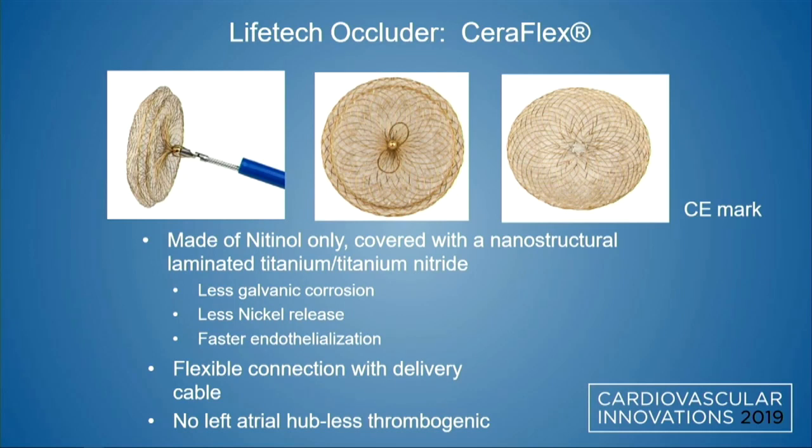The Lifetech occluder — the Seriflex device, which currently has CE mark — is made of nitinol only, covered with a nanostructural laminated titanium nitride compound. This is thought to be less likely to corrode, with less release of nickel, making it potentially ideal for those with nickel allergies, and it offers faster endothelialization based on animal studies. It also has a flexible connection with the delivery cable to help with coaxial alignment with the septum, and no left atrial hub, so ideally less thrombogenic on the LA side.